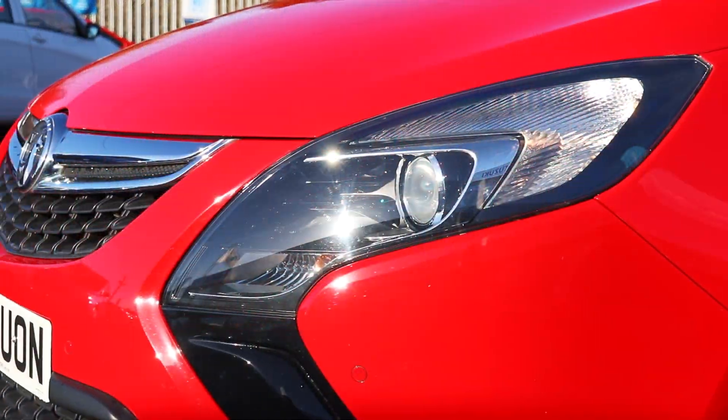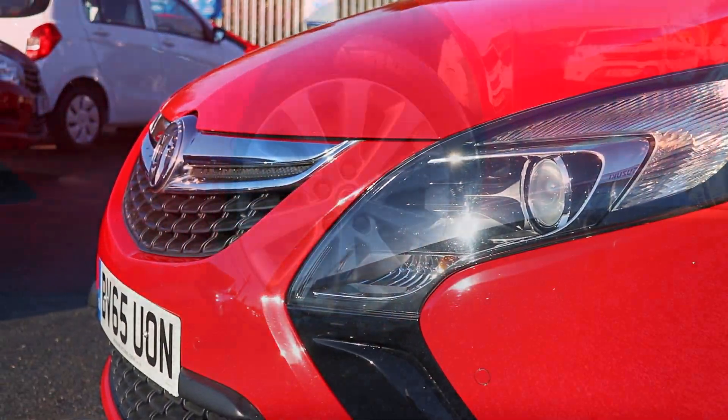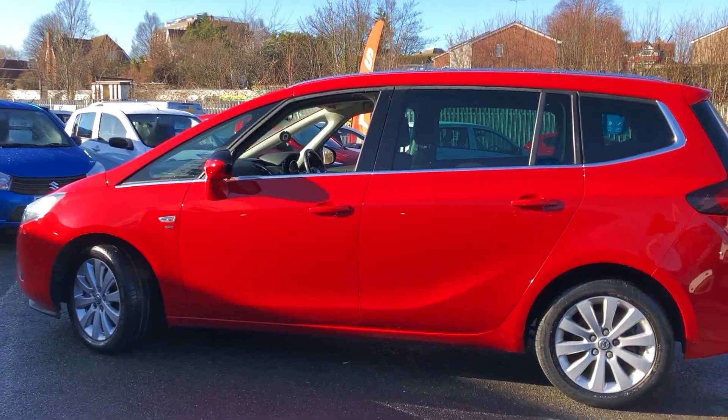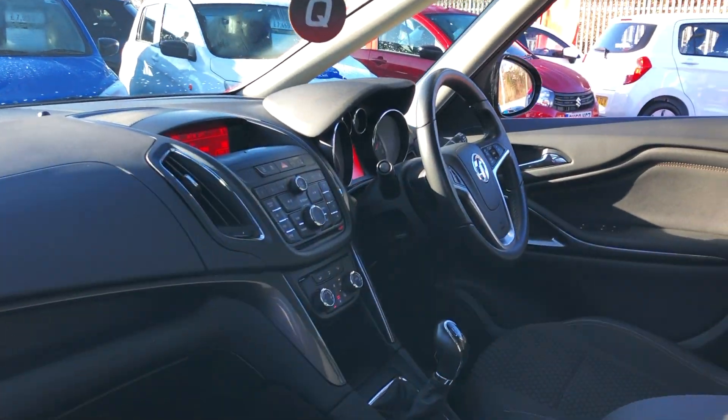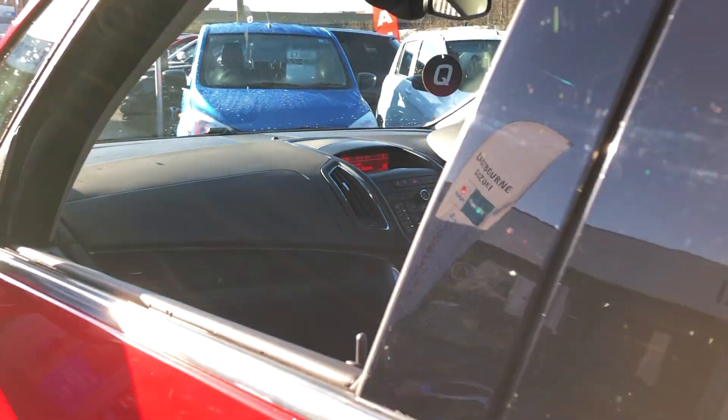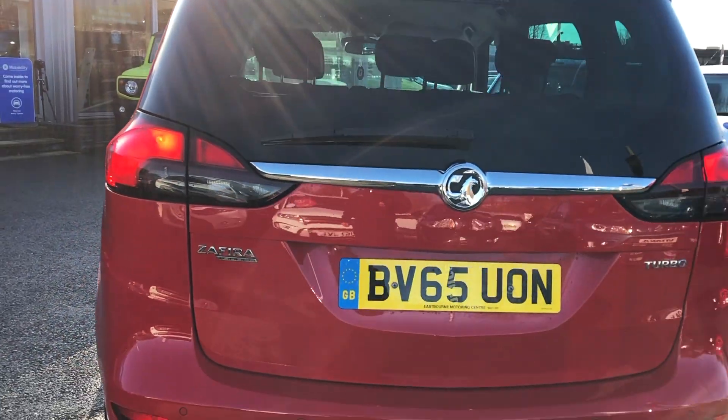Welcome to the EMC Group. With over 50 years in the motor trade, we're here to help you purchase your perfect new or used Vauxhall. Our friendly staff are on hand to provide any advice you may need, and with an extensive selection of new and Network Q quality used Vauxhalls in stock, we're bound to have just what you're looking for.